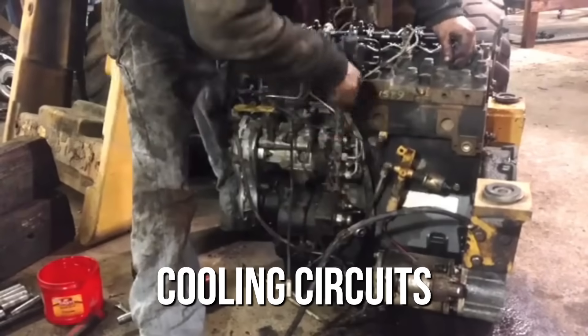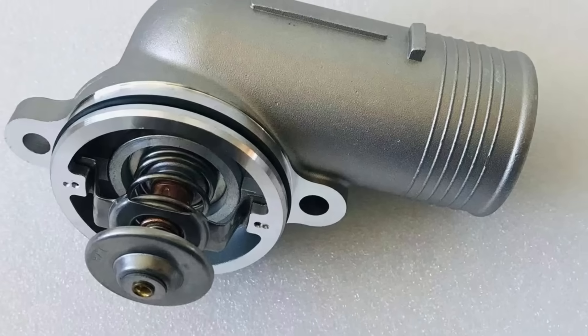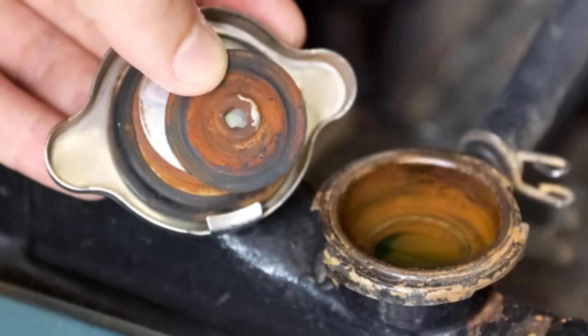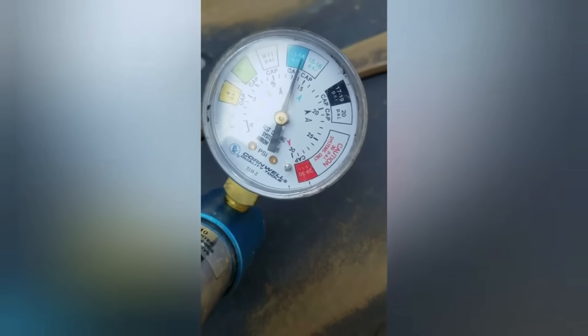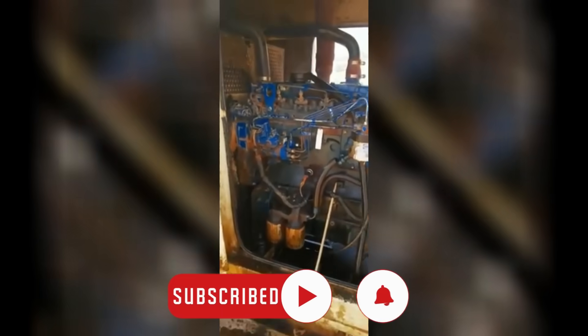Cooling circuits also fail from the wet side. Centrifugal pumps can suffer seal wear, bearing wear, and cavitation if system pressure or coolant condition is poor. Thermostats stick, pressure caps lose spring pressure, and small leaks let air into the circuit. Air pockets at the pump inlet promote cavitation, which erodes impellers and cuts flow even more. Coolant chemistry matters too. Hard water deposits scale on hot surfaces, and scale is a strong insulator that raises metal temperature. Wrong additive packages can drop out silicates and plug small passages, while neglected coolant turns acidic and attacks solder joints and aluminum. Good labs can catch this, but remote jobs often run what is on hand, which shortens service life.